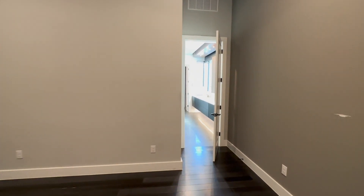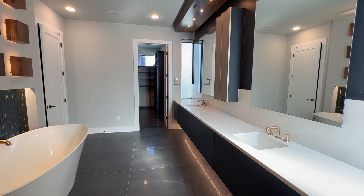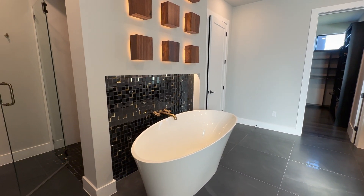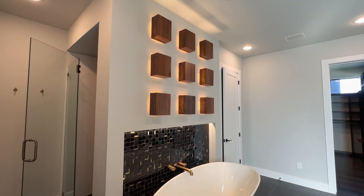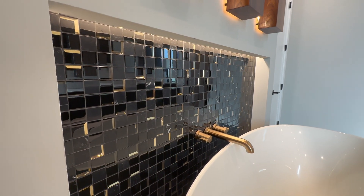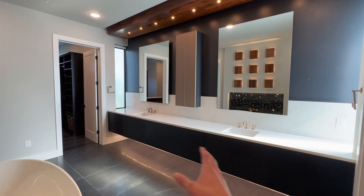And now this bathroom — ladies, you're about to jump off your seats. Look at this slick modern bathroom with a massive freestanding tub and really unique fixtures throughout. Look at the design and architecture in this. Wow. Beautiful flooring and his-and-hers vanity with enough separation.